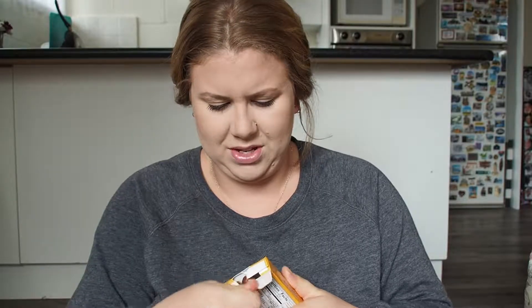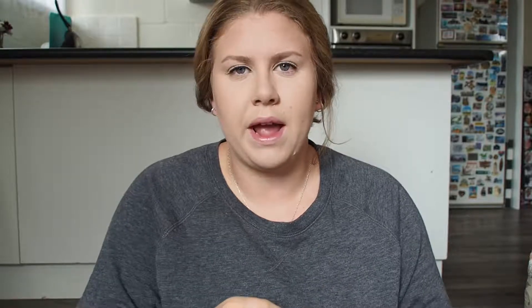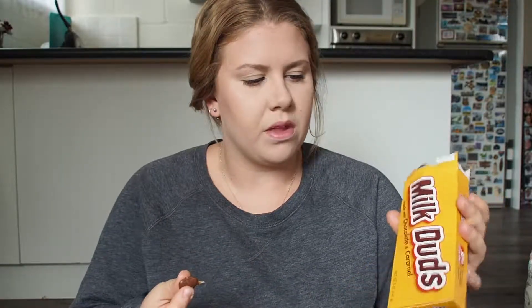Next I'm going to try Milk Duds. Obviously I didn't buy everything they had — this video would go forever otherwise. You can see they're all stuck together. They are chocolate and caramel and really chewy. That just tastes like what we have in their eclairs back home. They're nice — I'll eat them.